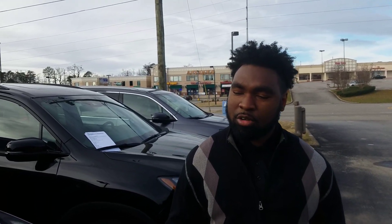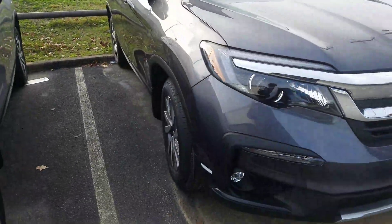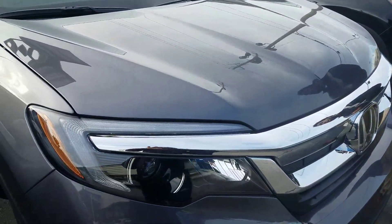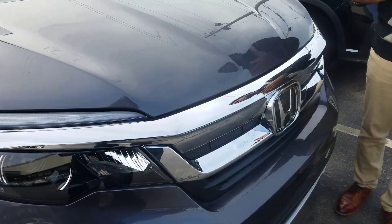Also, all the models are going to come with some nice sporty wheels. You're also going to get your daytime running LED lights, a multi-angle backup camera, Bluetooth, power locks, and power windows. The list goes on and on, Jacqueline.